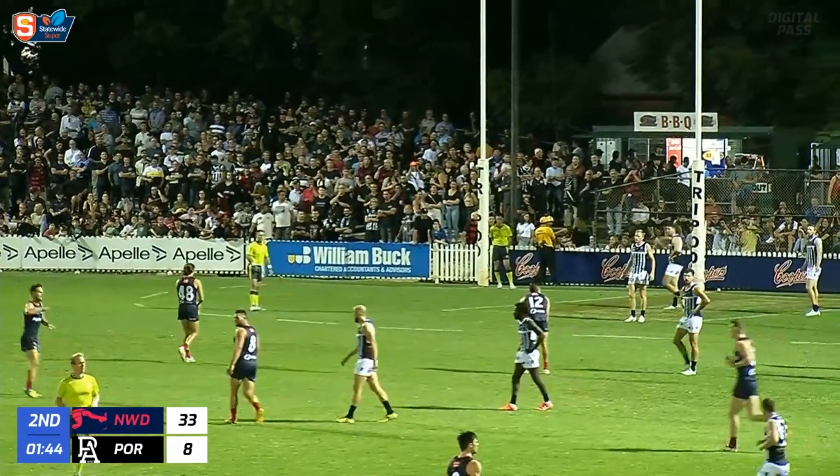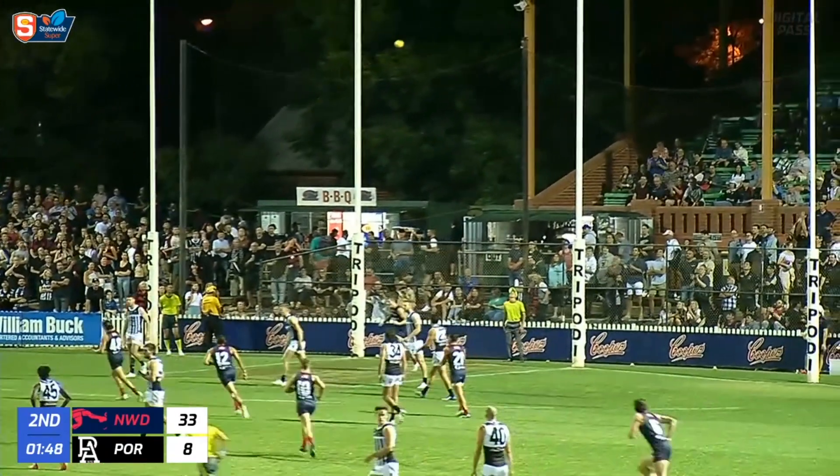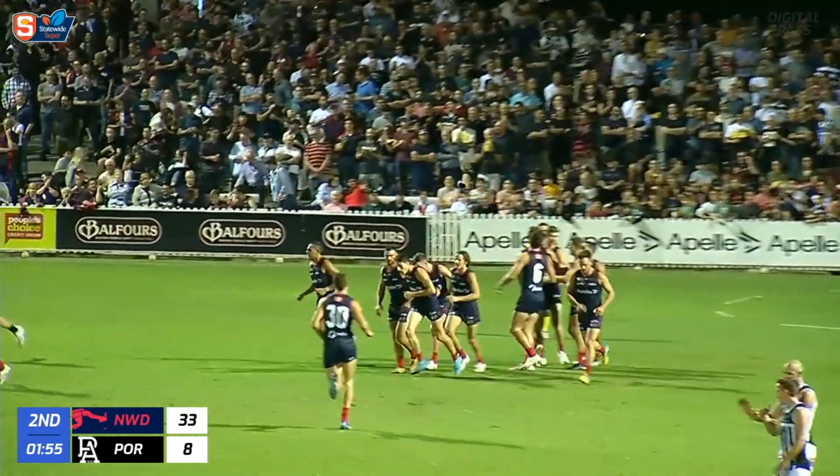Chance for Jed Spence to get the first goal of the second quarter, inside the first two minutes from right in front. He makes no mistake. Norwood have kicked six goals, 3-39, leading Port Adelaide 1-2.